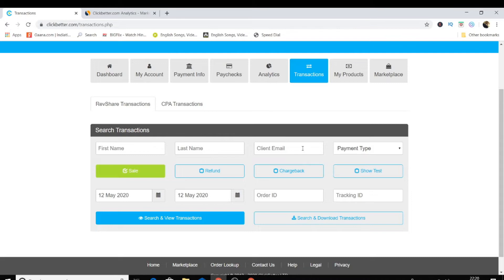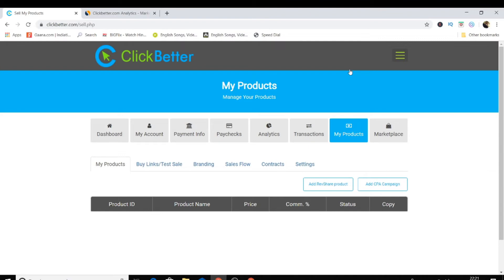The reason I create these affiliate network review videos is because many people are confused about how to use them, how to get affiliate links, and whether a network is legit or not. I don't want any of my audience to get scammed. You can also promote your own products as a vendor on this network.